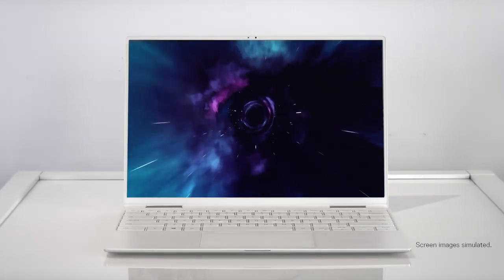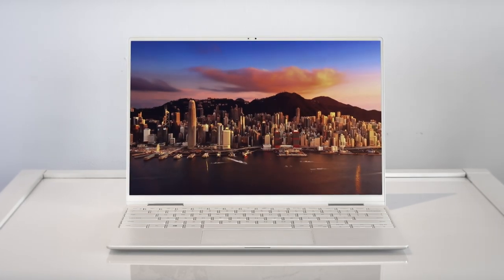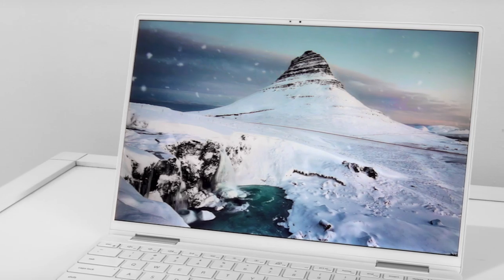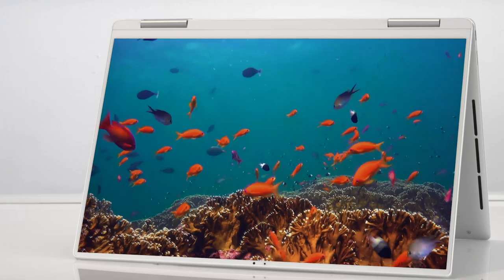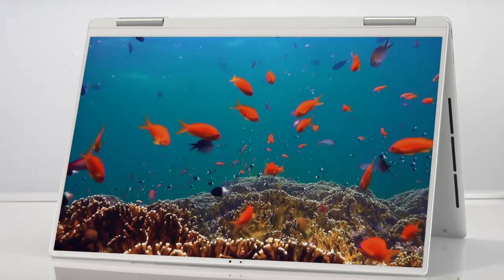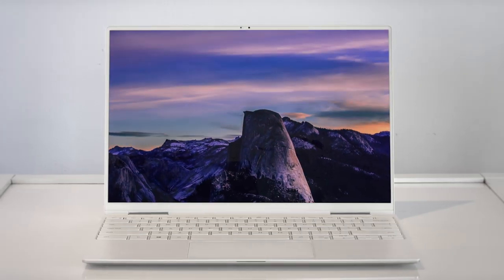As with all XPS products, the display on the XPS 13 2-in-1 is just incredible. The biggest thing you would notice is a refined infinity-edge display — it's on its third generation. It's a 16:10 aspect ratio, so it's actually 7% larger than before, with almost a million more pixels to work with. It's also HDR certified, both HDR 400 and Dolby Vision certified. So when you're watching HDR content, you have vivid color that pops, your darks are really dark, your brights are really bright — it's just an exceptional experience.